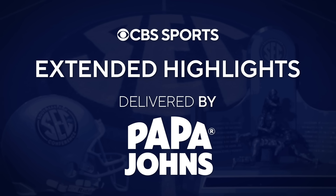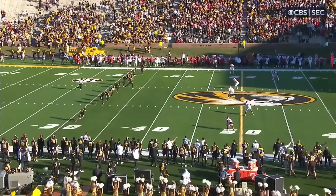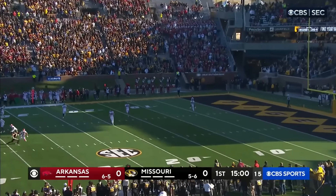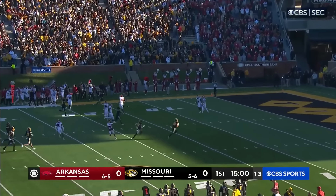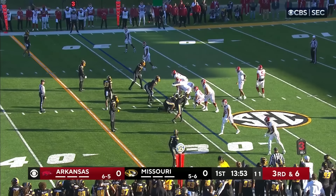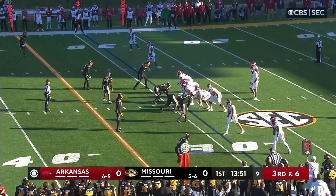Extended highlights delivered by Papa John's. Arkansas will get the football to begin and here we go. It's going to be out of the back of the end zone. You always try to build up the kickoff and then there's not a whole lot going on afterwards. And now they're adjusting the play. Play clock is down under ten.